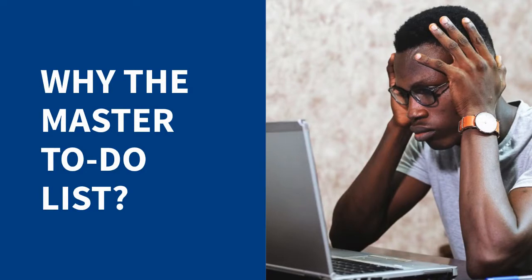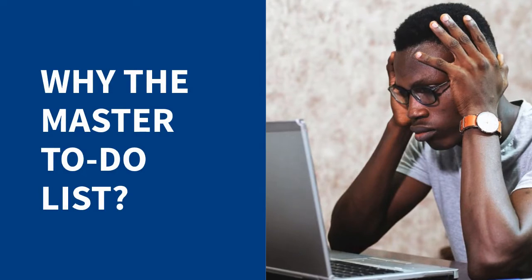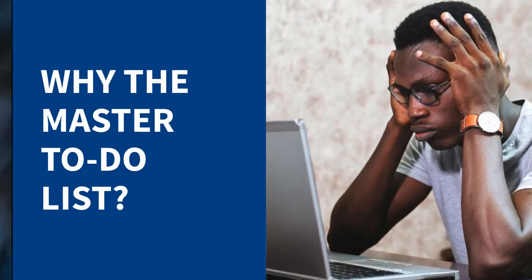Success coaches know there's so much going on in college and it's easy to feel overwhelmed. The Master To-Do List is a way to step up your game and get organized in a more strategic fashion.